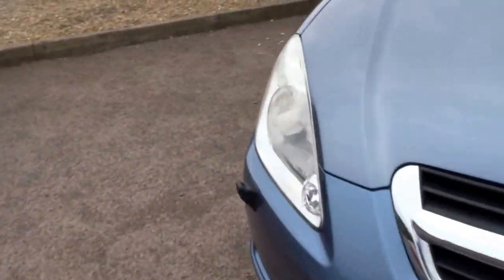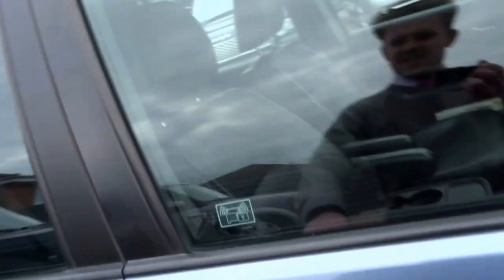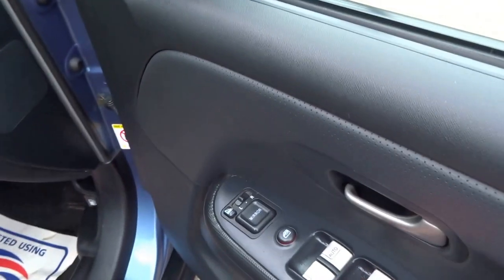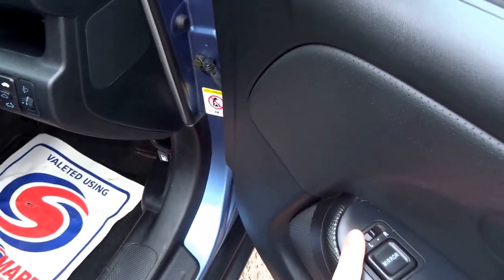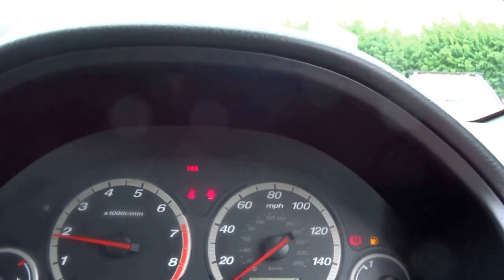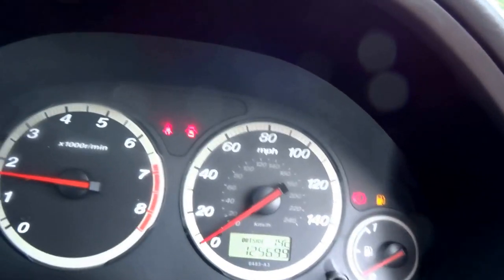It has headlight wash — it's quite a nice specification. You've got electric windows all round and heated door mirrors. It's showing 125,699 miles, which is a testament to how reliable these cars are.